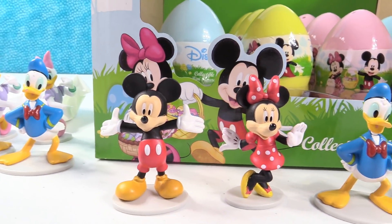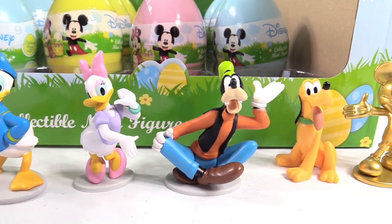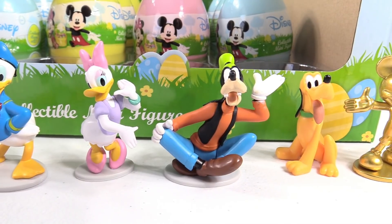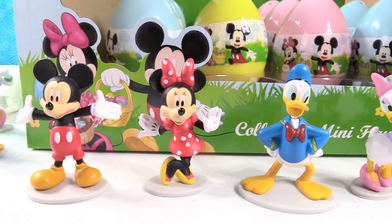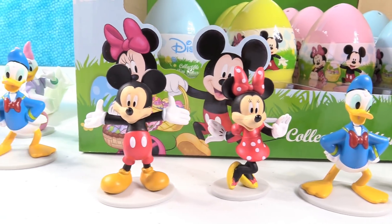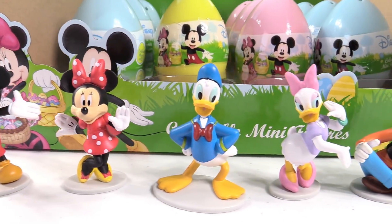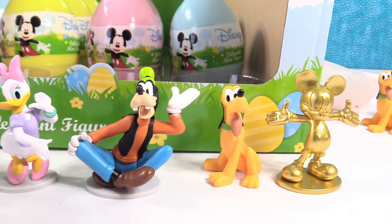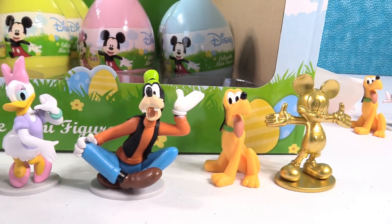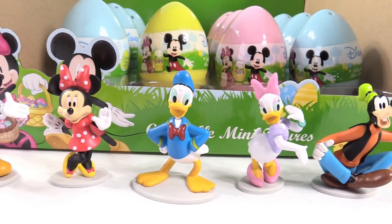Paul, do you have a favorite? I think I'm going to pick Goofy as my favorite. That is a great pick. I think I'm going to go with Minnie Mouse — I love the little pose that she's in. What about you guys — which one of these Disney characters did you like the best? Let us know by leaving a comment down below, click that share button, and don't forget to subscribe so you can be part of the PS Toy Reviews crew. Thanks for watching, see you next time.